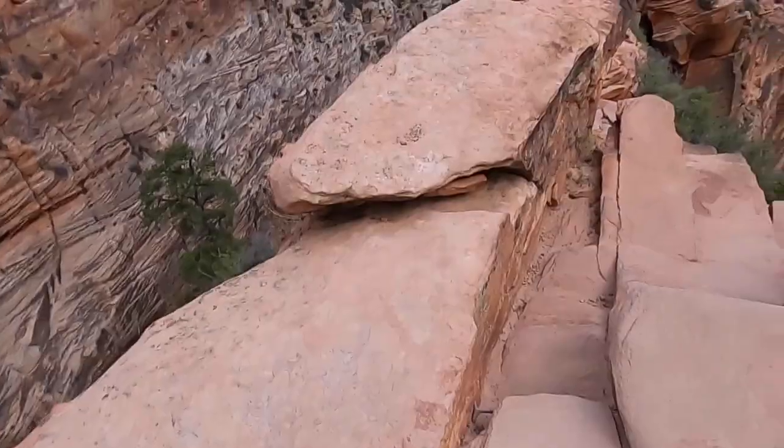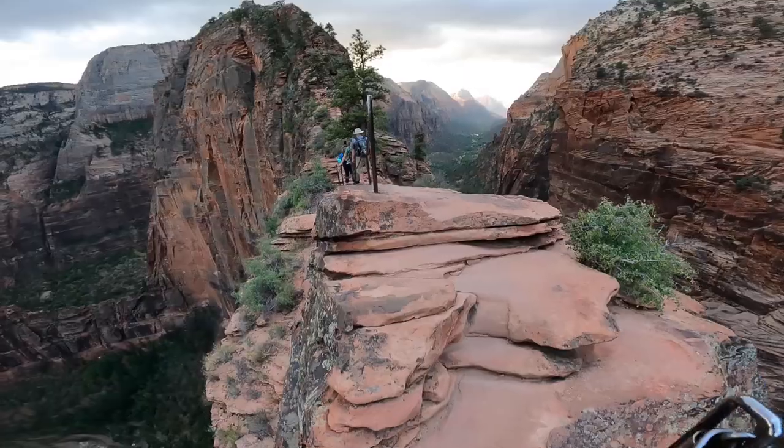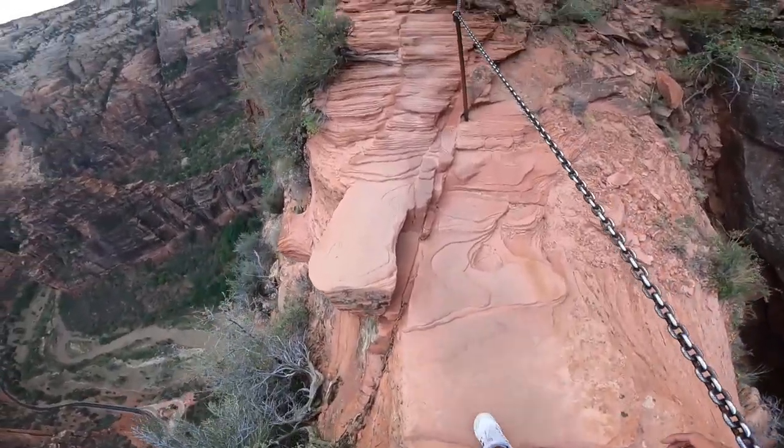It was kind of gloomy the day we went to Angel's Landing. The hike is highly not recommended on a rainy day, or even if the ground is just wet — it could be very dangerous.